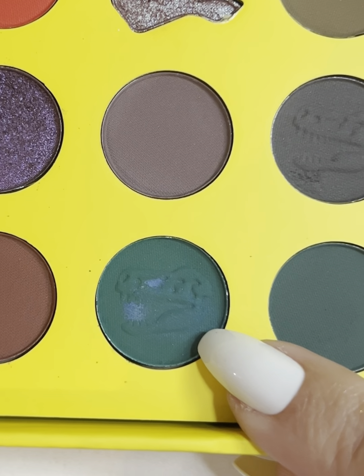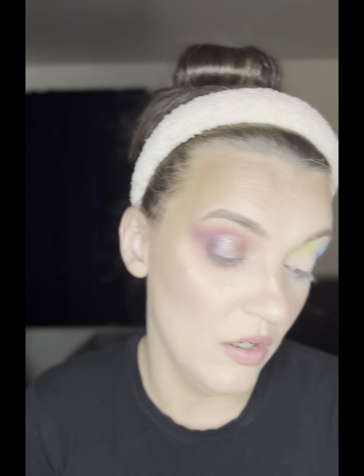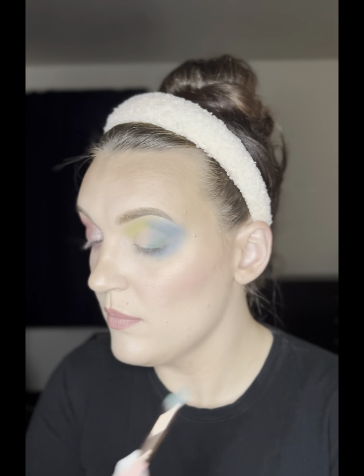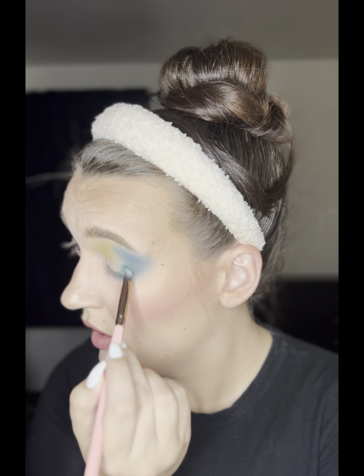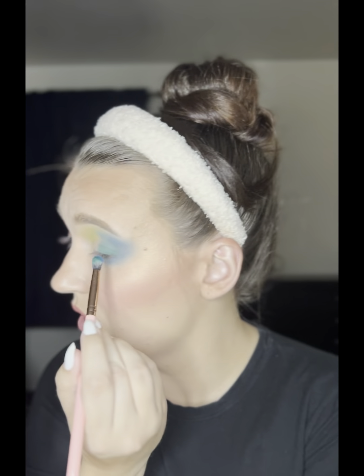Moving on. I don't have a really dark blue in this palette so I'm going to take the shade 'Gallimimus' and put that on the outer corner. Where is the color? I'm going to mix it with that royal blue shade and see if I can get the blue that I want. That's closer — let me blend that out.